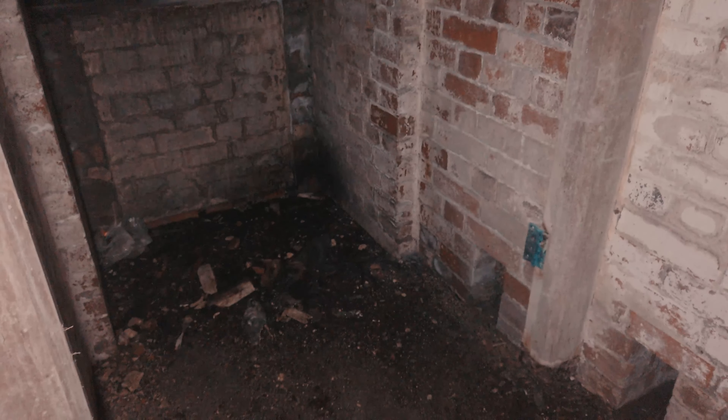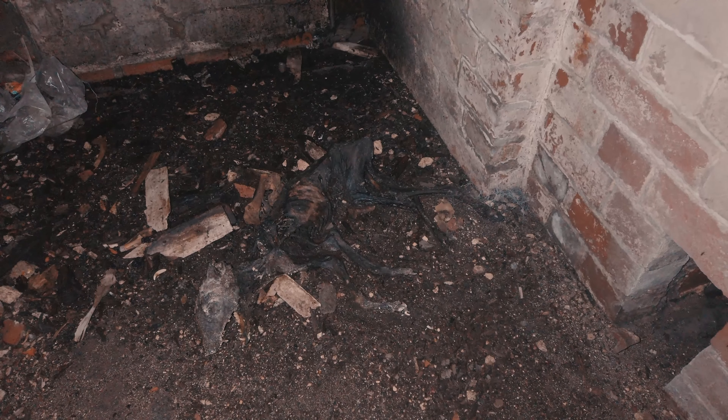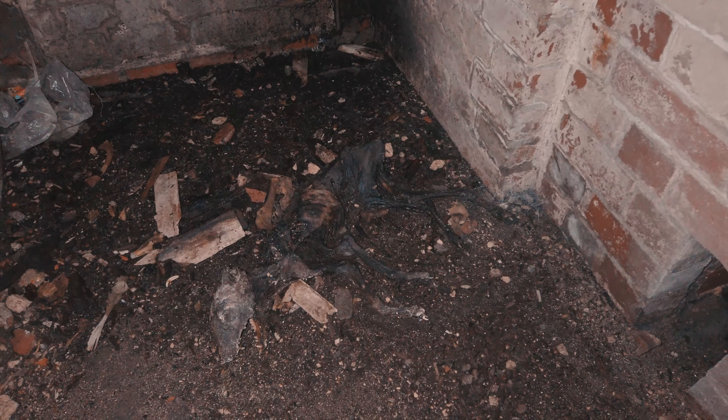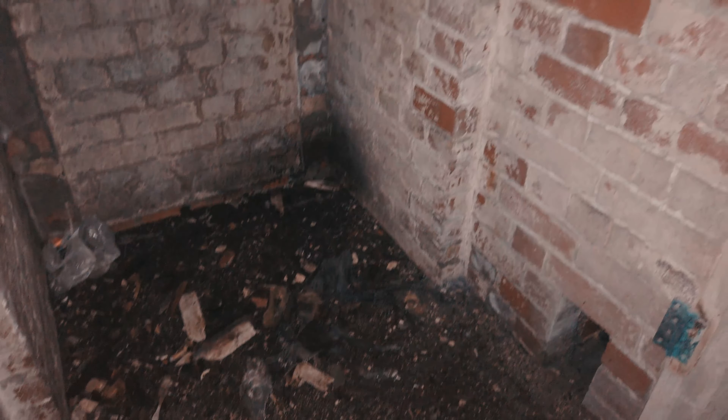Fucking hell, Mark. There's another dead thing in here — a dog of some variety, a fox or something. It's got in here and died. It's like... you know when you see dried-out mummies and stuff like that? Kind of looks like that.